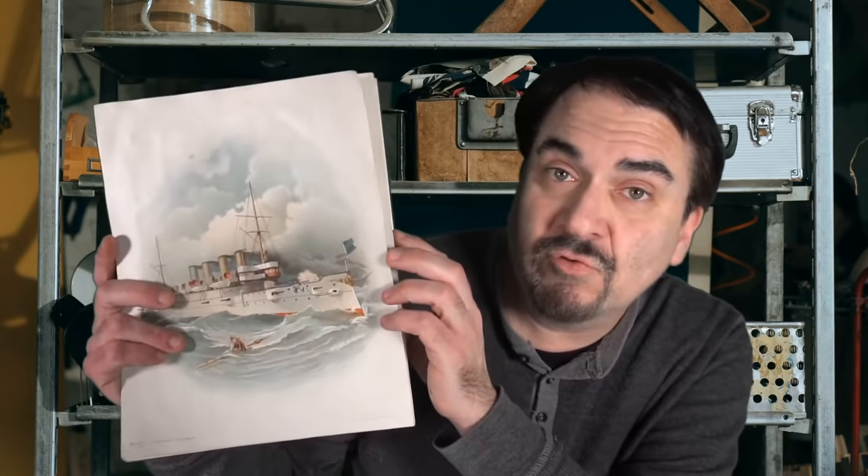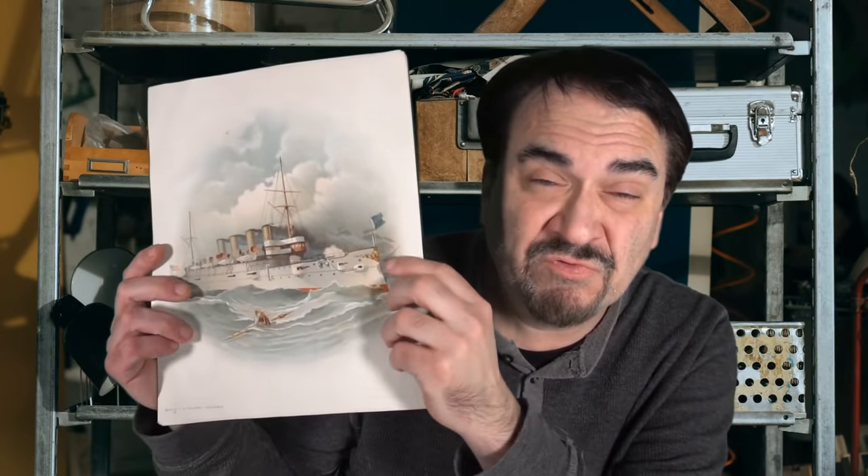I've got a stack here. These are original chromolithograph posters, and they're all of military ships. This is from 1898. You should know what happened in 1898 and why these may carry some value. 1898 was the Spanish-American War. These are U.S. Navy cruisers and battleships that all took place or were in action during that conflict.